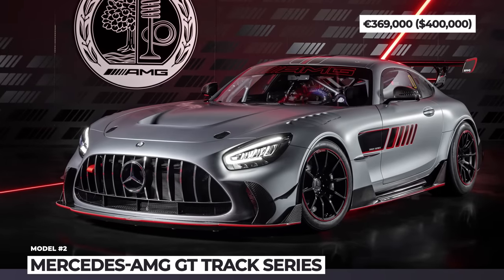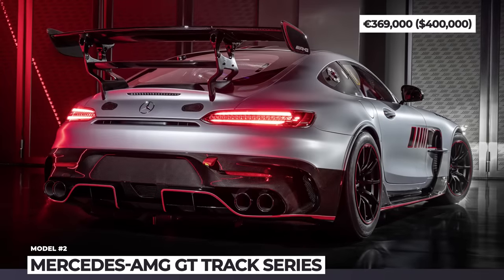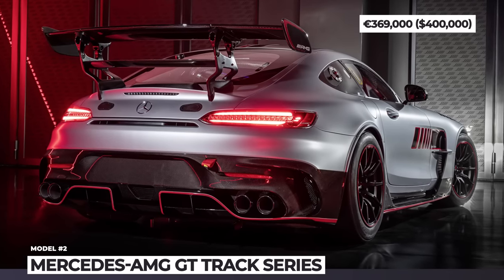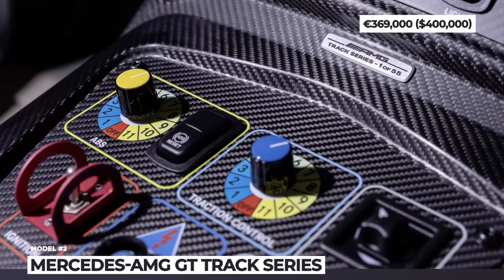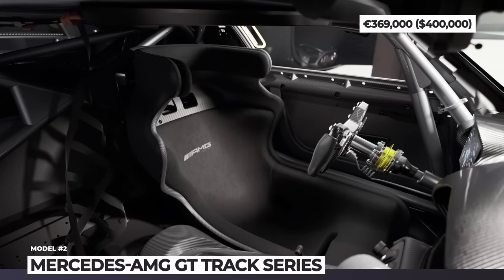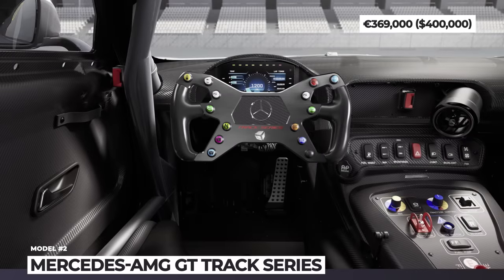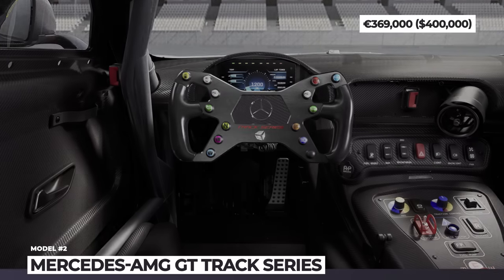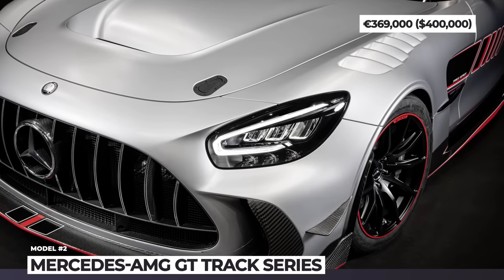Brake dimensions are 15.4 inches front and 14 inches in the rear. Furthermore, the braking system features racing ABS and traction control. The car is powered by a 4-liter bi-turbo V8 paired to a 6-speed sequential gearbox. Here it gains 14 horses and 37 pound-feet, totaling 734 HP and 627 pound-feet. To prove its legitimate track potential, the Mercedes-AMG GT Track Series meets the latest FIA standards.